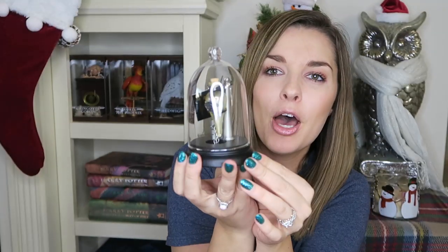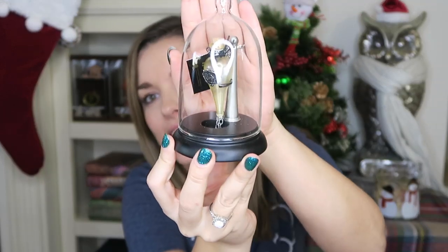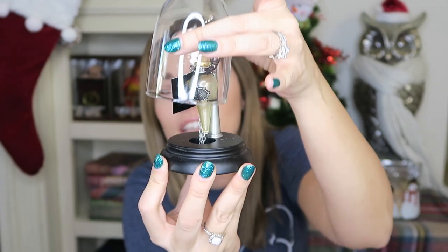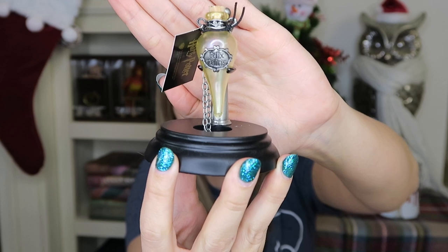The next item is this adorable little piece — the Felix Felicis Potion. It looks like this, and here I'll take the lid off so you can see the little potion inside. It's a necklace so you can take it out and wear it, or you can display it on your desk or on a shelf. This retails for $39.